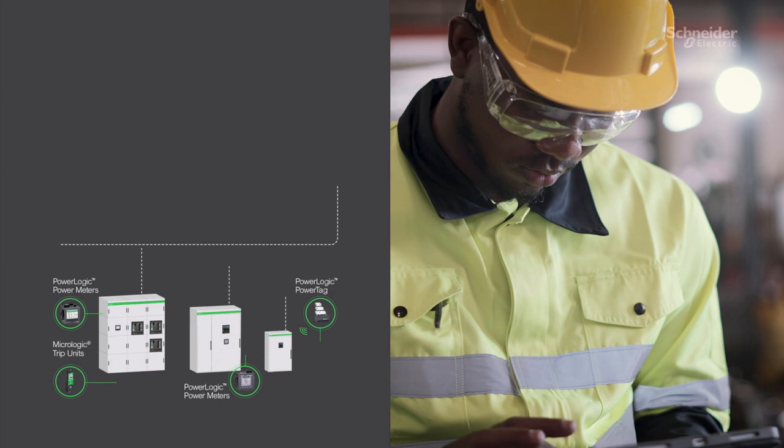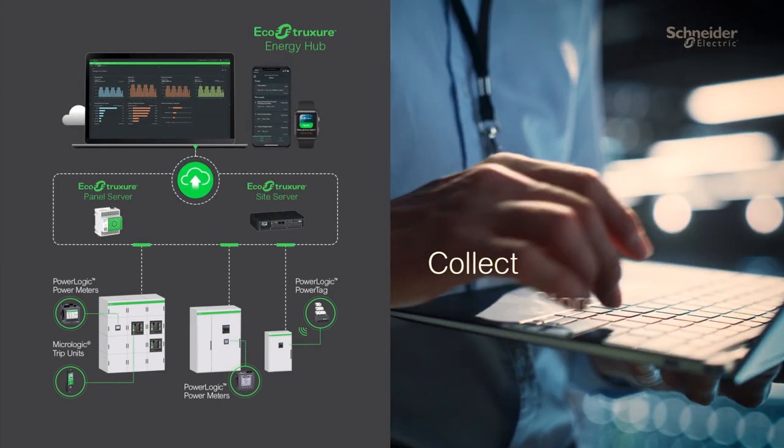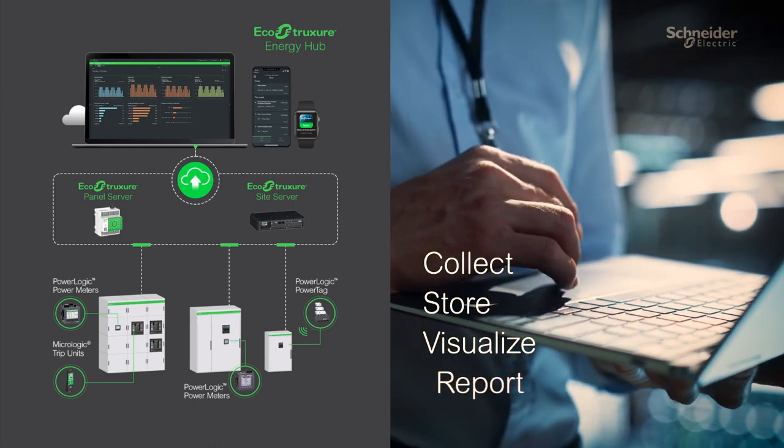Connect to Energy Hub through an EcoStruxure panel server or site server gateway to automatically collect, store, visualize, and report on your energy data.